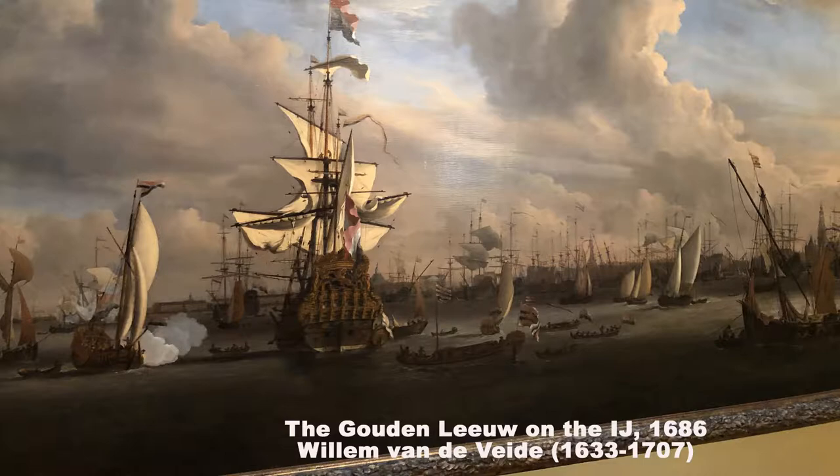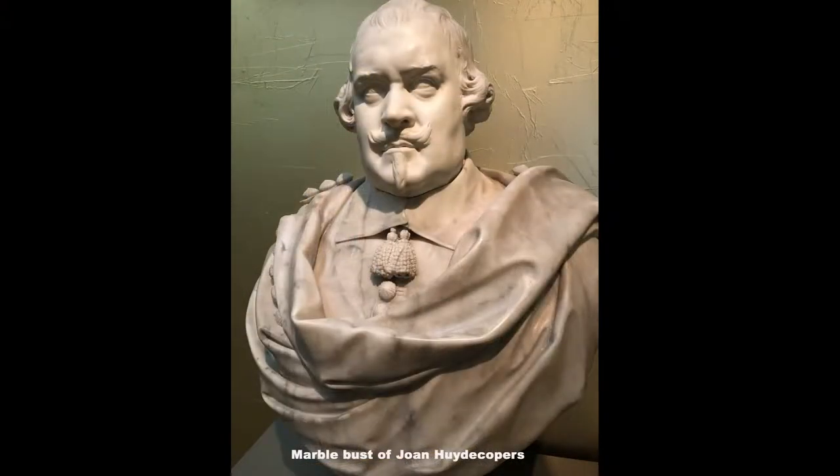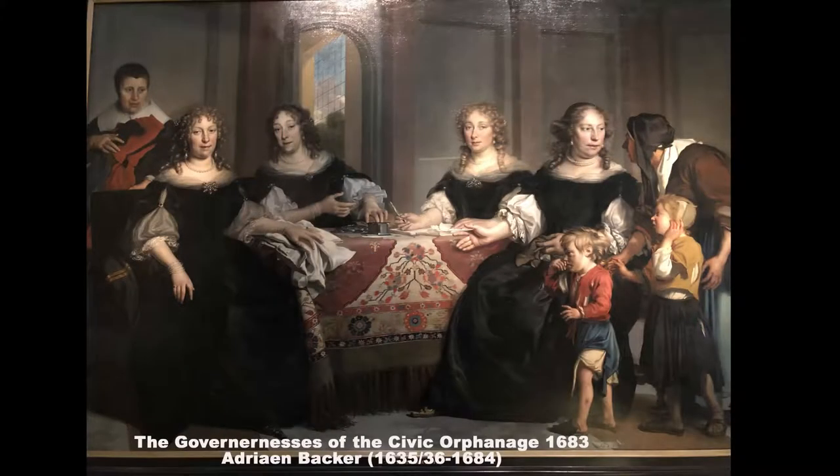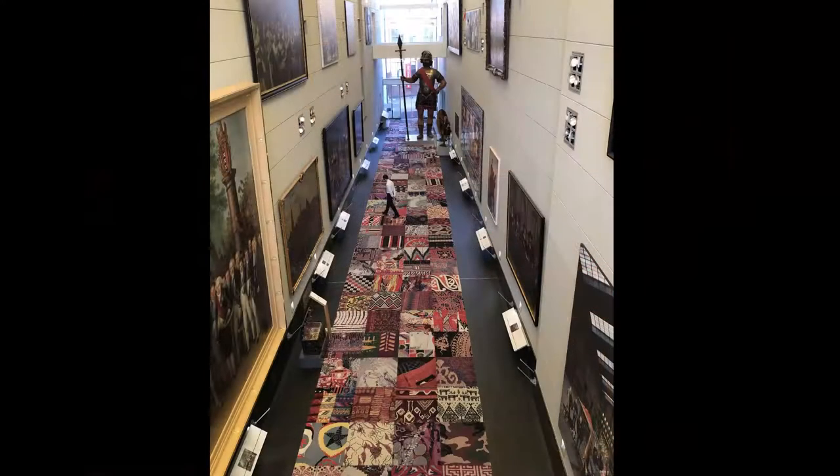The Amsterdam Museum offers a unique multimedia presentation which gives a one-hour overview of the history of the city titled Amsterdam DNA, and is one of its most popular exhibitions. Larger-than-life portraits along with artwork from the Dutch Golden Age are displayed throughout the museum.